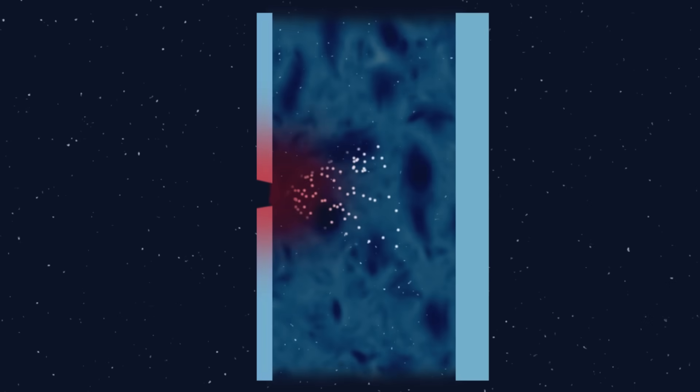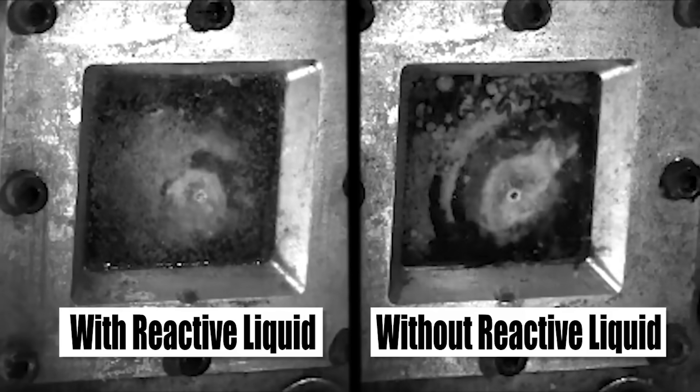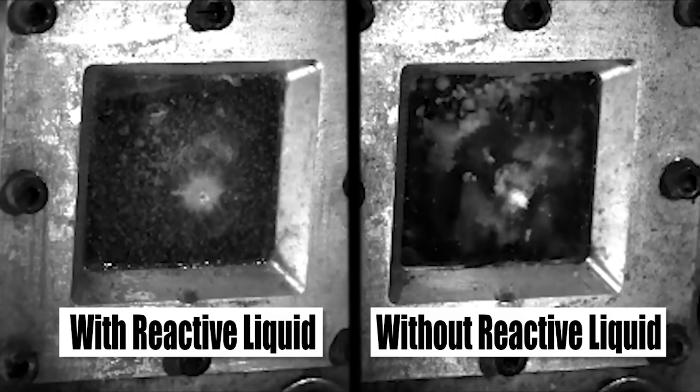This involves replacing the filling of the Whipple shield with a liquid. As the debris passes through the shield at high velocity, the heat and friction will stimulate the liquid to flow into the hole and plug it as it hardens. One test involved the liquid reacting with oxygen, which sealed the hole in less than a second.